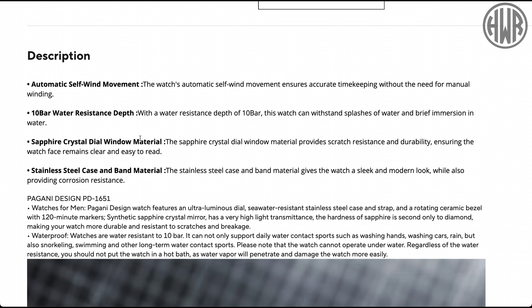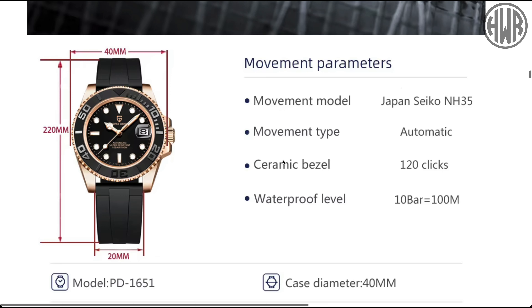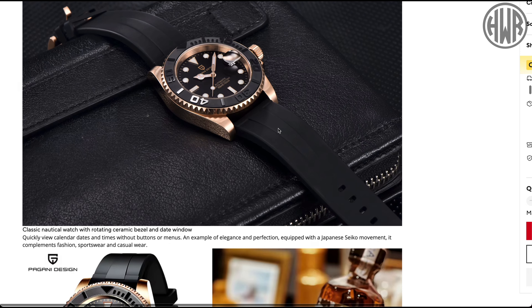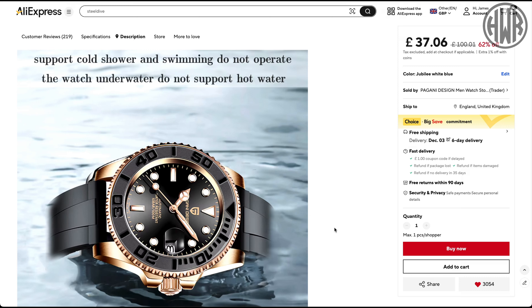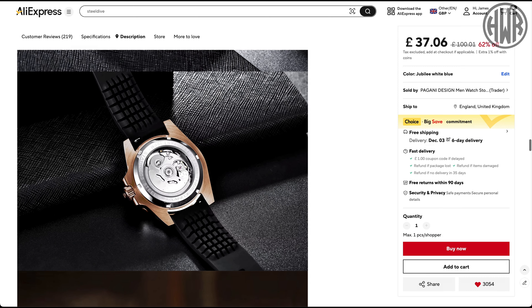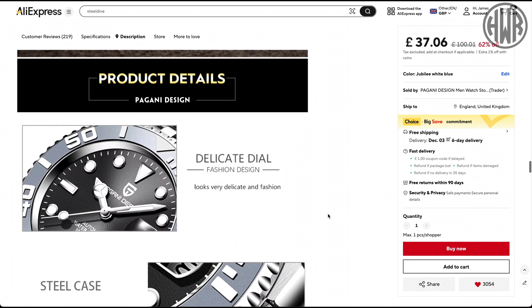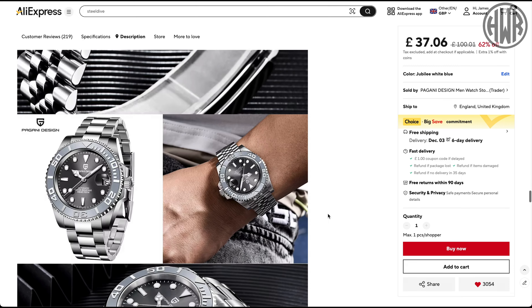Only 100 meter water resistance but we do have sapphire crystal. The movement is the NH35. Pretty standard nice dimensions. I actually quite liked it on a rubber strap but it's always nice to have a proper bracelet that fits the watch. The only real weakness with this one — same as with all Pagani Designs — is the loom isn't the best, but otherwise it's a really solid watch.